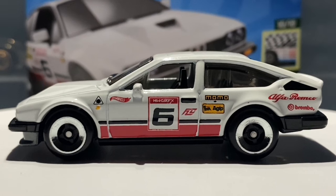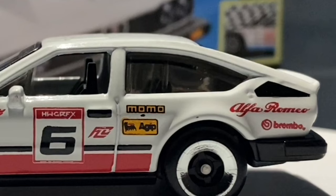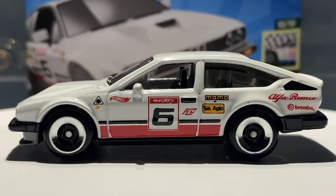Moving to the next side of the car, this side is practically the same as the previous one, so I won't go over everything again — you can pause the video if you're looking for something specific. The only difference on this side is the fuel filler cap being molded into the actual metal casting itself.